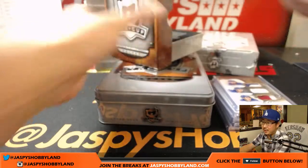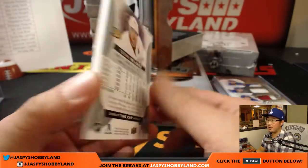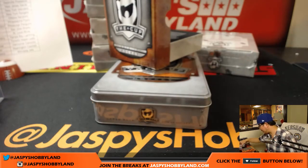And the base card at the back there — 002 out of 249, for the Ducks. Big boys 007 with the Ducks. Another nice box in the books.